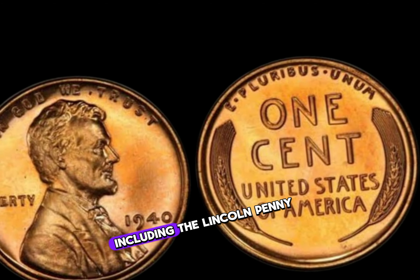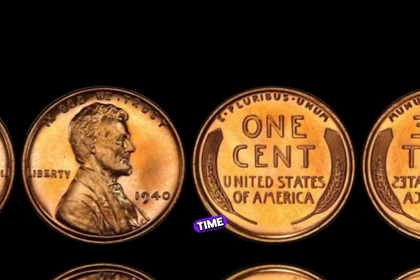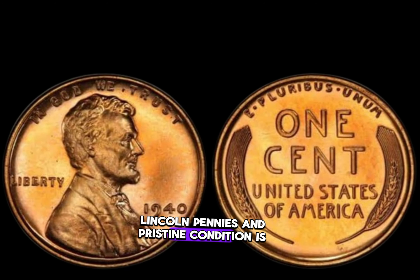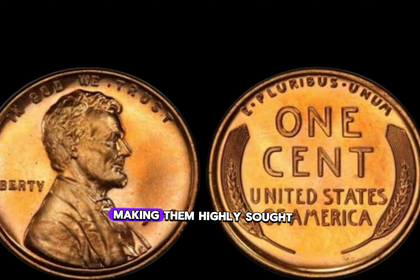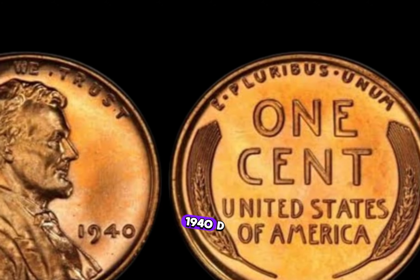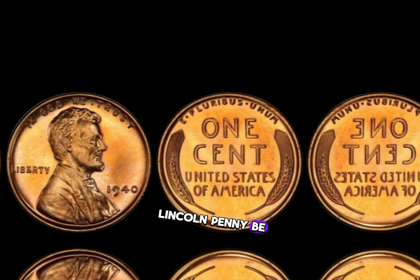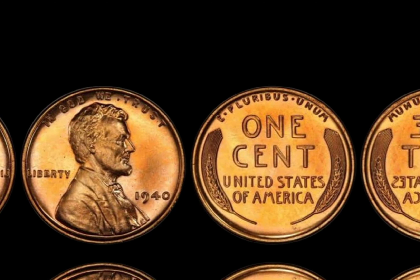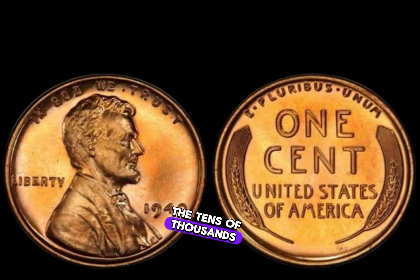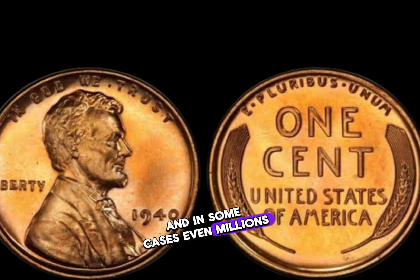What sets this coin apart is its scarcity. Due to lower mintages and the passage of time, the number of surviving 1940 D Lincoln pennies in pristine condition is incredibly low, making them highly sought after by collectors. These coins have fetched prices in the tens of thousands, and in some cases, even millions of dollars.